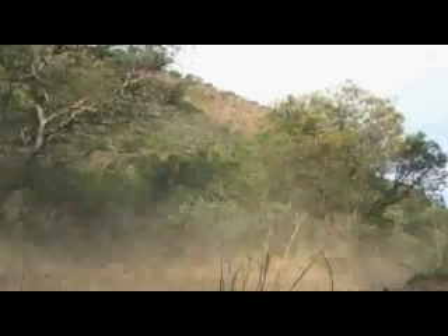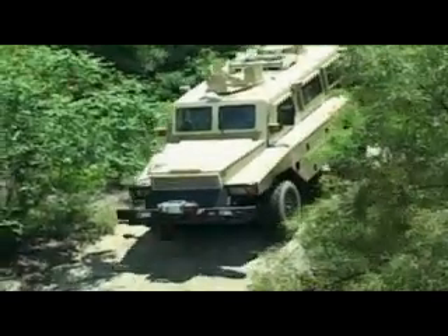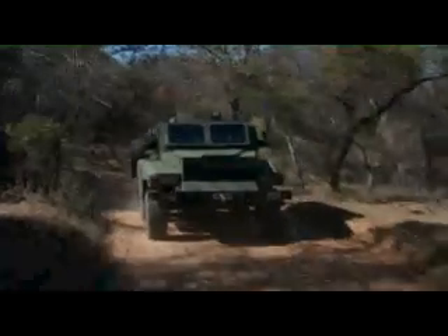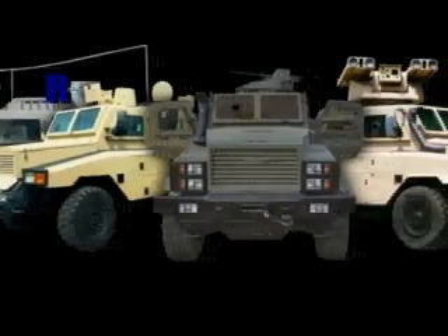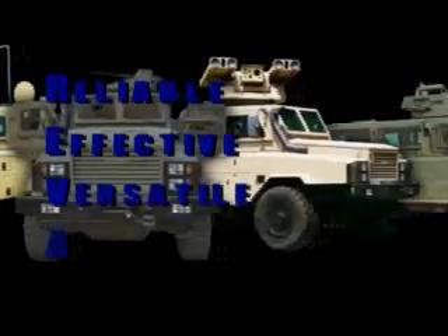The RIVA has been deployed in a variety of difficult circumstances, weathered harsh operational and environmental conditions, and has shown great resilience with a high success record. It has transported personnel safely, comfortably and quickly to deployment areas, and has enabled troops to survive in the toughest of real-life combat situations. Thus, the RIVA has a reputation of being reliable, effective, versatile and affordable.